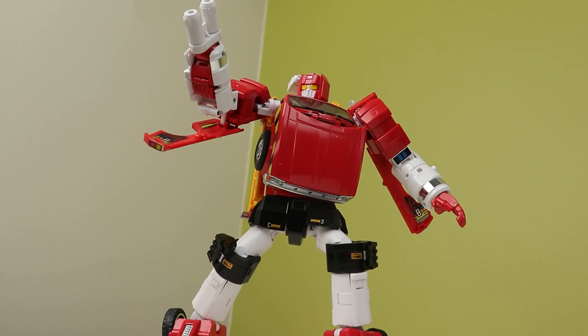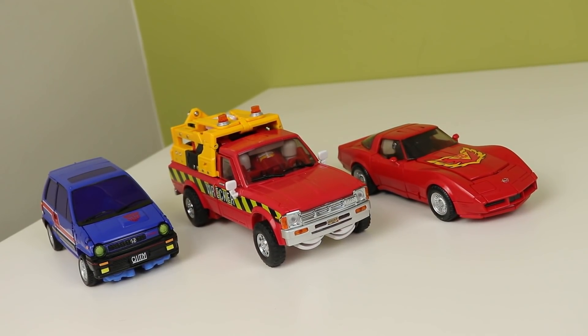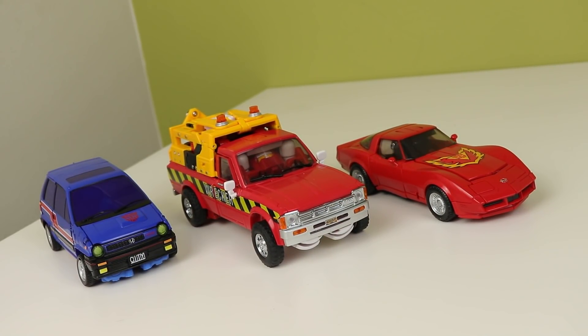Ultimately I would say pass on it unless you really want an MP-scaled Lift Ticket. I honestly say skip it. I should not have passed on the Ocular Max version that was at TFCon — I kind of wish I'd bought it to make a comparison, as I think that one looks a lot better. Anyway, that's been my look at the TFCon exclusive Lift Ticket from X-Trans Bots. Follow me on Twitter and Instagram, and I'll see you next time. Goodbye.